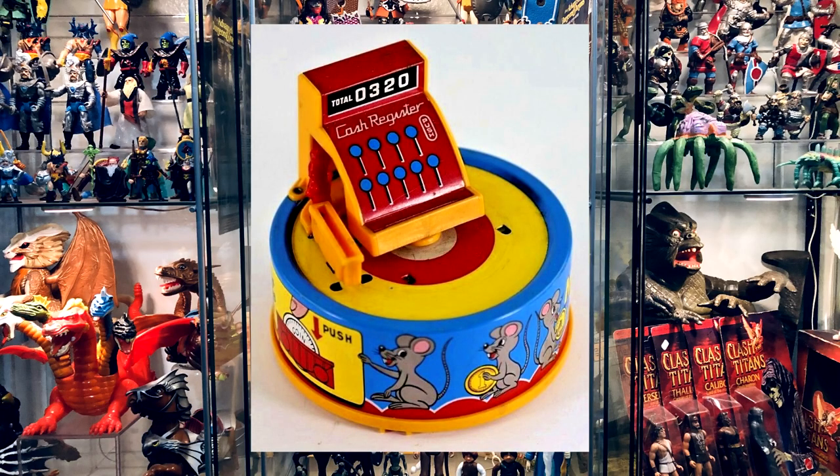The company that made the bank is called Everlast Toys, and they were based out of Hong Kong. I say 'were' because I believe they don't exist anymore — I can't find any information about whether they're still out there or if they were absorbed by somebody else. They didn't make a lot of different banks, but they were all wind-up banks, and pretty neat.